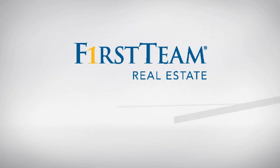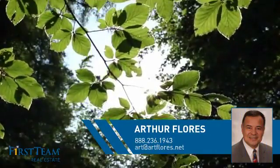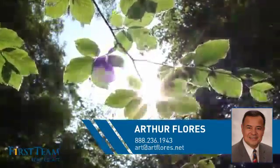At First Team Real Estate, you'll find just the right home for you. This video is brought to you by your real estate agent, Arthur.